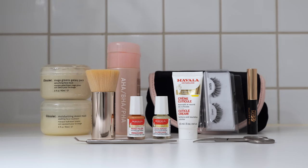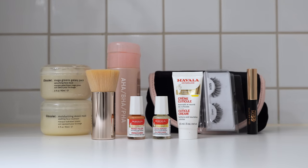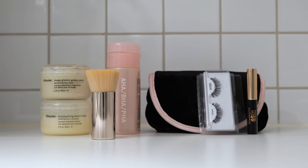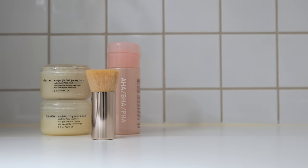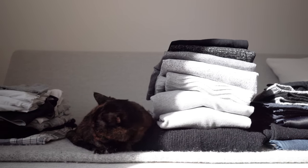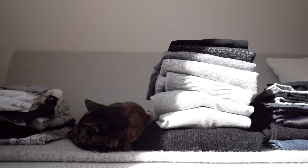I got rid of some expired products, a set of magnetic lashes, and some other little bits I have no use for. As for clothes, I've already shown them in my recent wardrobe tour so I won't go into detail here, but they're either worn out or pieces I no longer wear for other reasons.